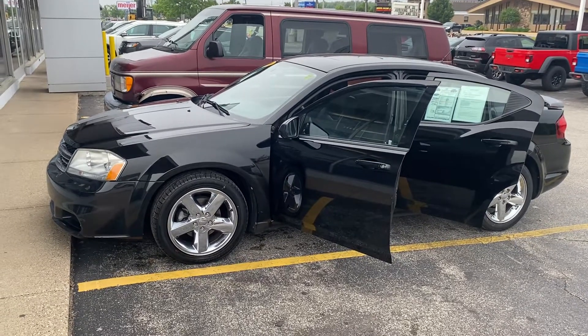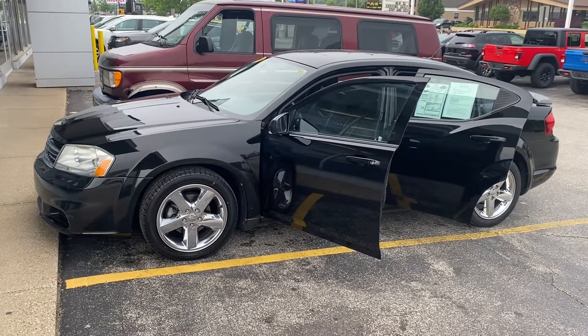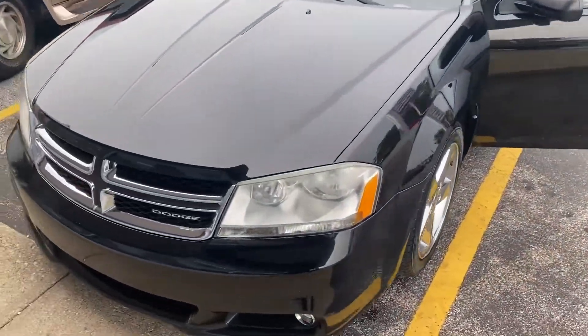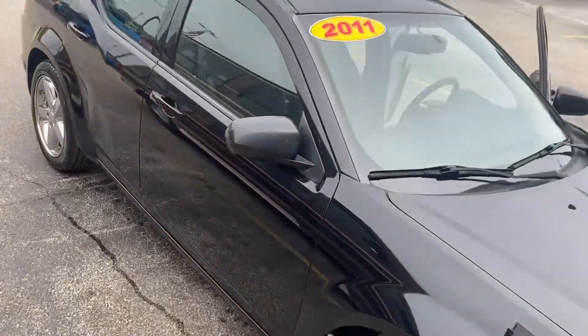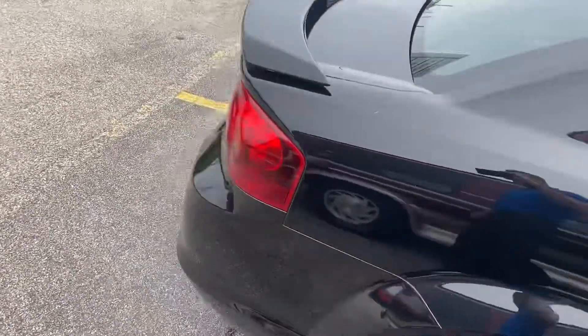Hey, good morning, this is Justin with Preferred Dodge on Henry Street here in Muskegon. Just wanted to shoot you a quick video on the vehicle that you were looking at online. This is the 2011 Dodge Avenger Luxe Edition. I'm gonna give you a quick walk-around tour. Hard to find a car that's under a hundred thousand miles and under $10,000 — this one's got 71,000 miles and is $9,900.